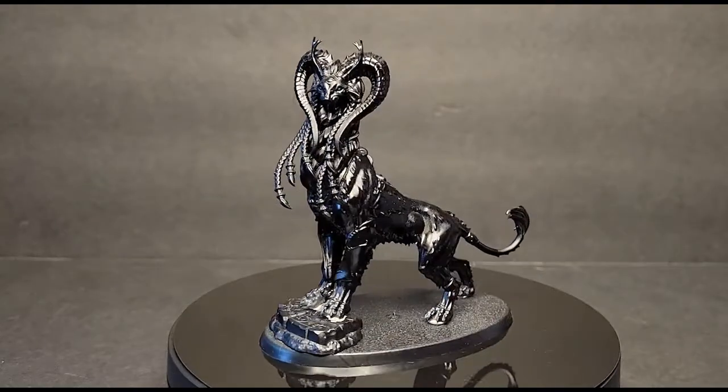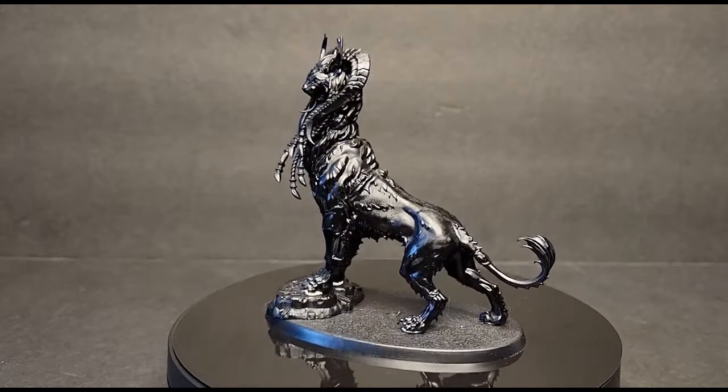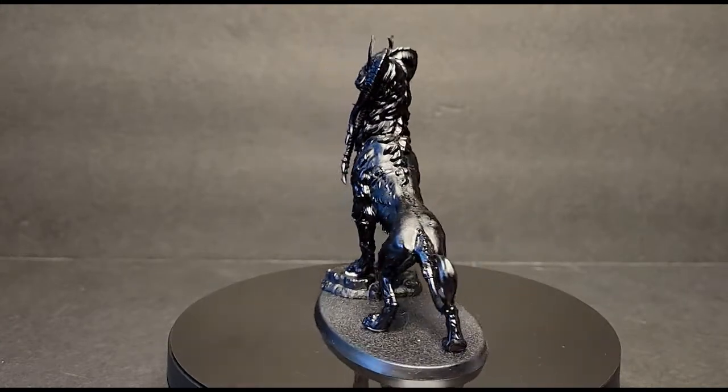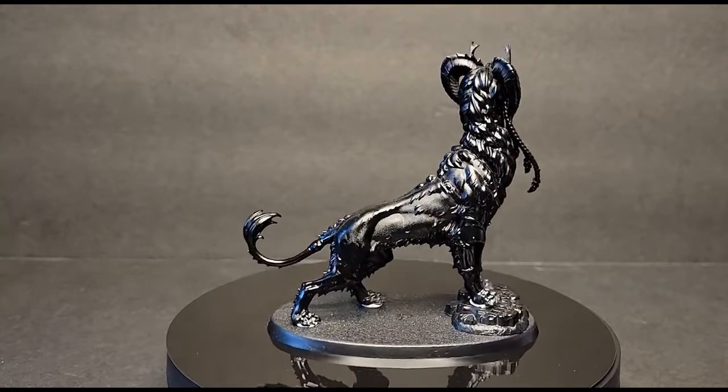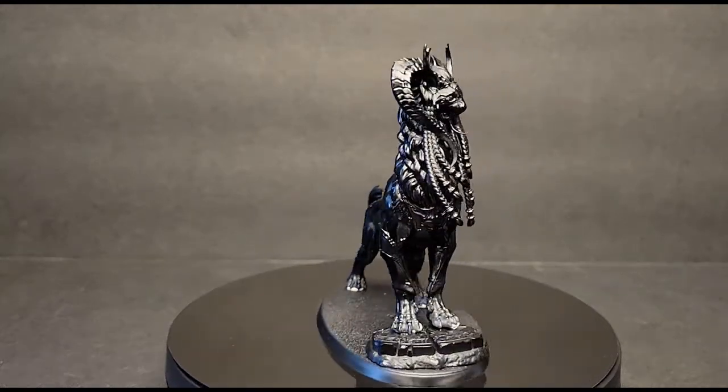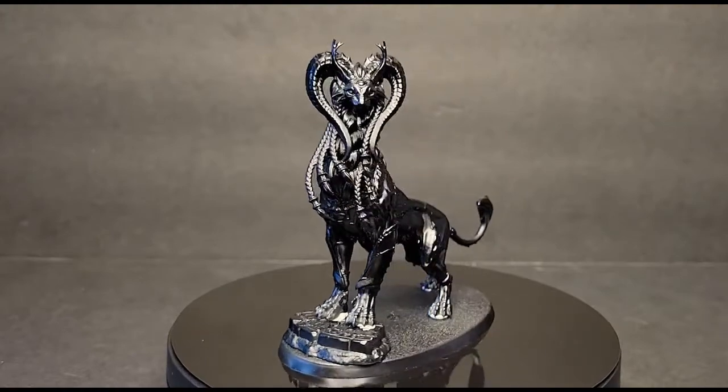Warhammer has so many cool models that I want, but I don't know anything about Warhammer. I've never played any war games really, but when I saw this model I had to have it. So that leaves me with one unpainted Warhammer model — and a deep desire for more.